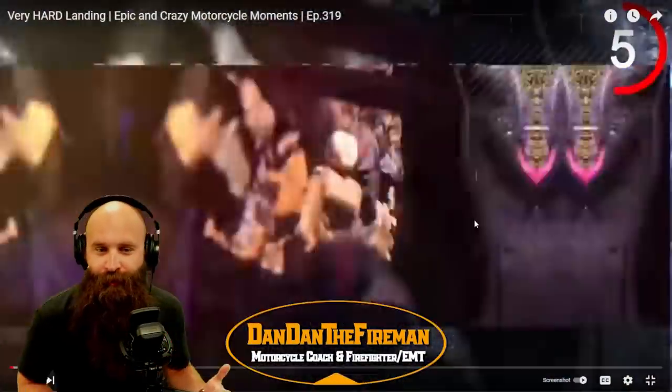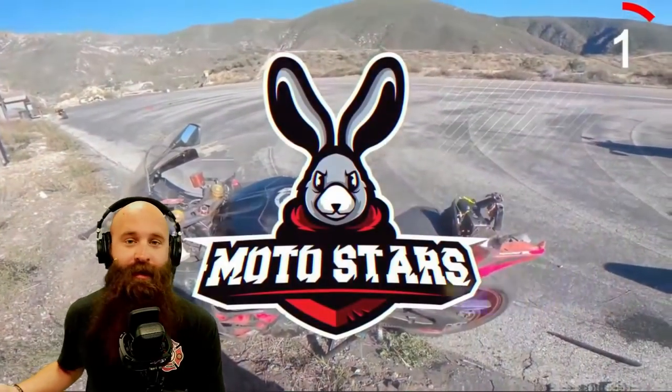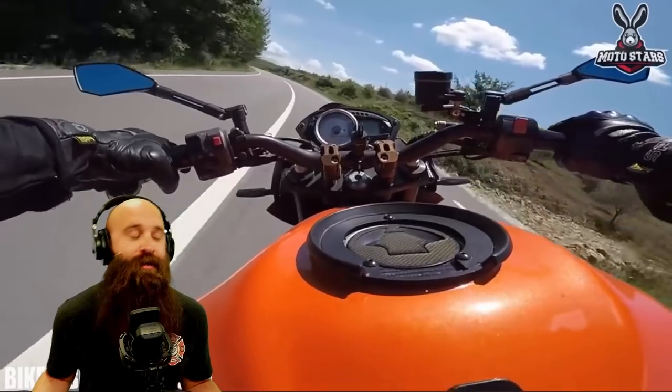Alright, so we're going to be watching a MotoStars video where a lot of people crash — bad kitty crash. We're going to talk about the crashes, so let's jump right into it.